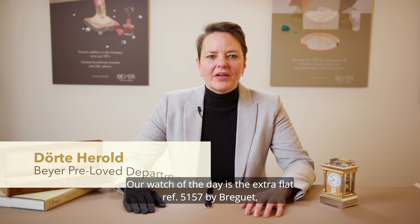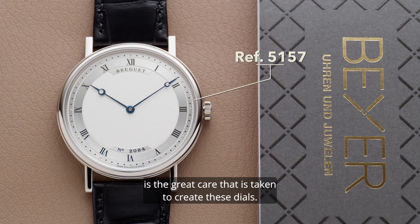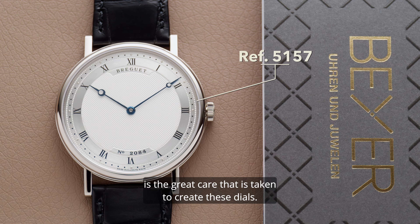Our watch of the day is the extra flat 5157 by Breguet in white gold. One of the most outstanding optical features is the great care that is taken to create these dials.